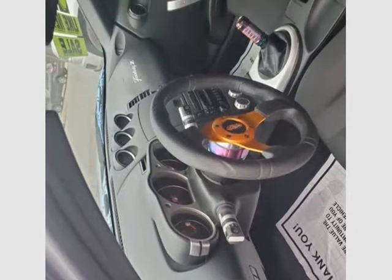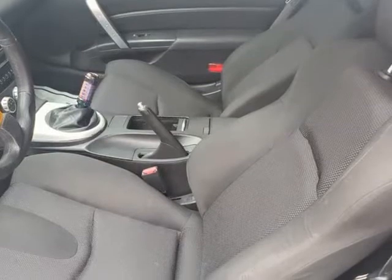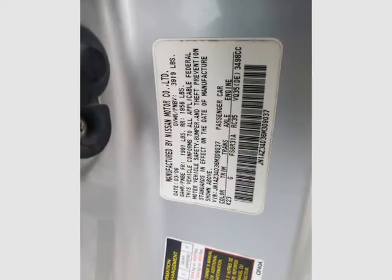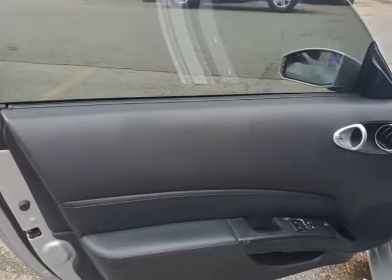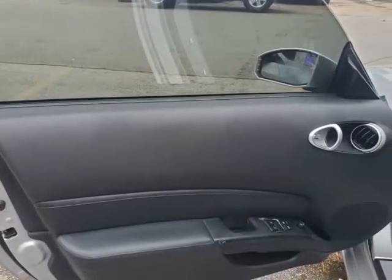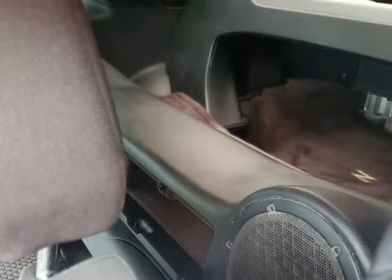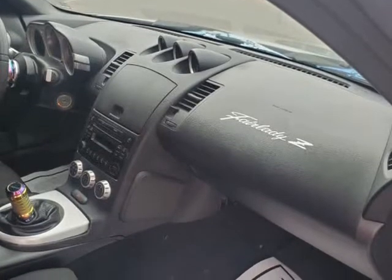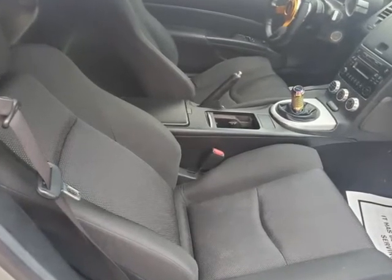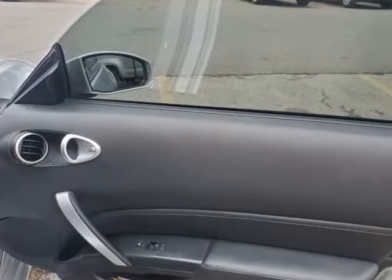Even standing still, this RWD 350Z and its 3.5-liter V6 engine with a manual transmission commands attention. Have you seen our pictures of this enthusiast? In addition to standard features, this 350Z comes with a viscous limited slip rear differential, racing pedals, and xenon headlights. This 350Z is absolutely gorgeous and is just begging to take you for a spin.